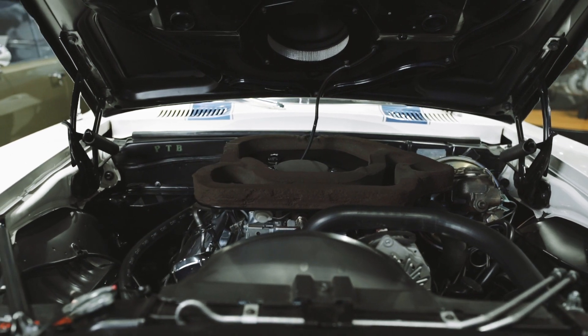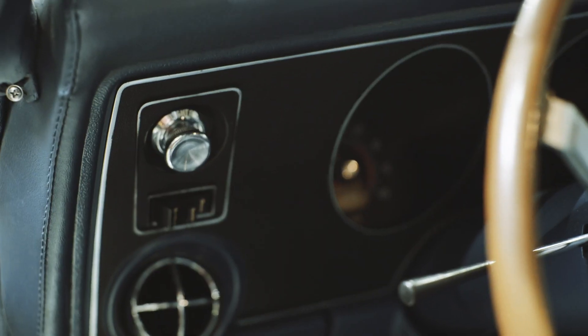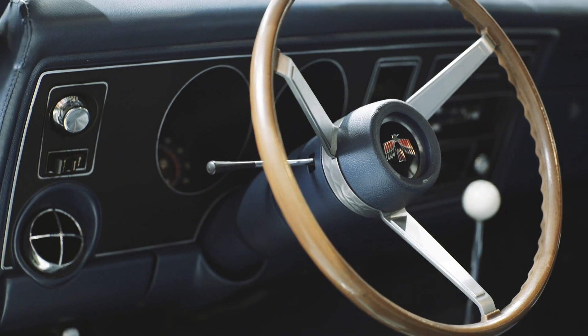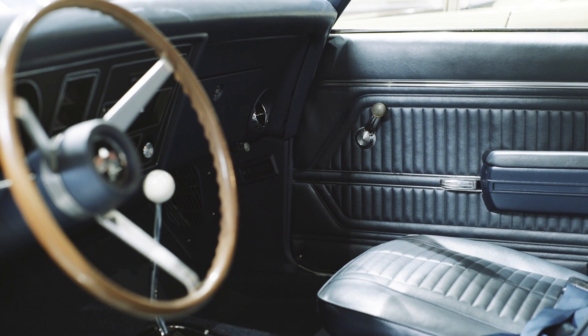This car has received a nut and bolt rotisserie restoration. It won first place in the Pontiac Nationals in 2008 and has been featured in numerous automotive publications. We are fortunate to have this for sale here at the Throttle Stop with all our other muscle cars.